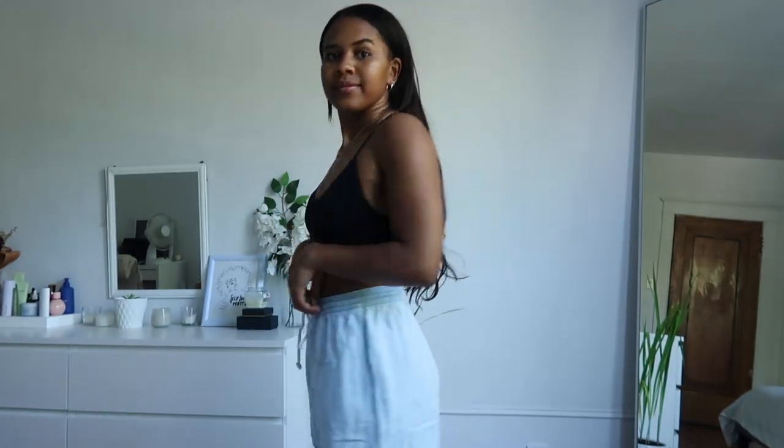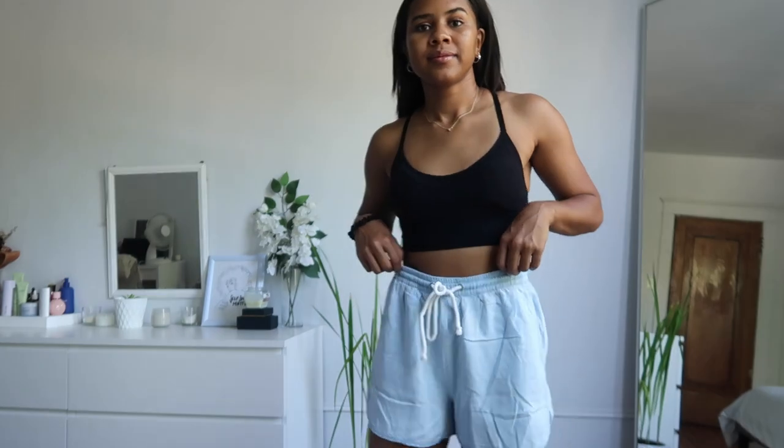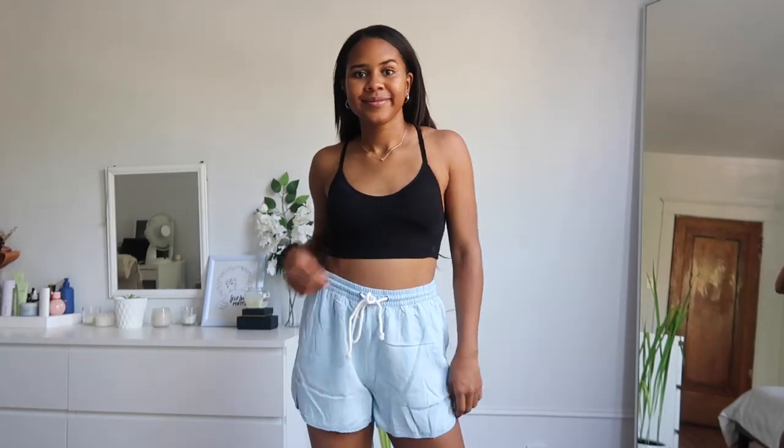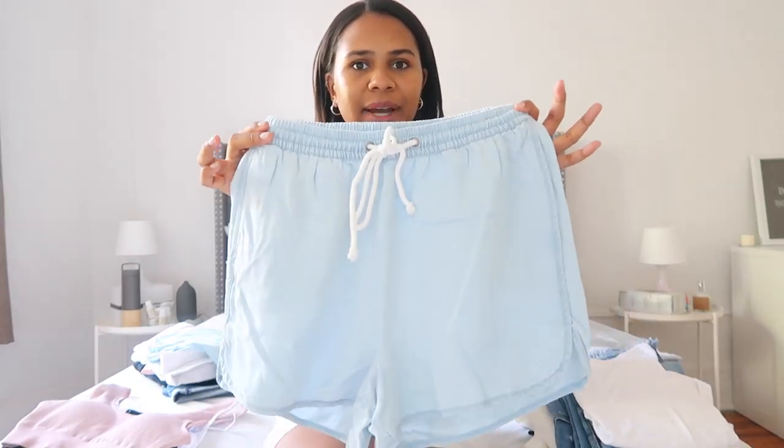Next are the chambray shorts that I got. I got these in a medium because I wanted them to be a little bit more oversized. I love that they have pockets. These shorts are very versatile — you can wear them to lounge around in, run errands, and just be comfy.